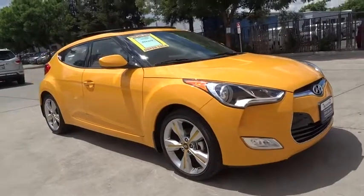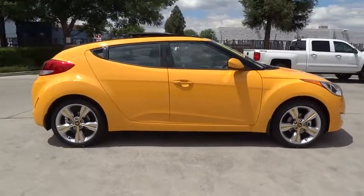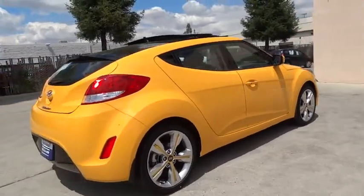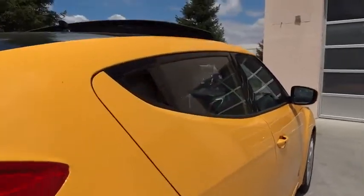The 2017 Hyundai Veloster. The Veloster's innovative body style and unique design make it unlike any other small car out there. Pair that with fuel efficiency that pushes the 40 mpg barrier and you've got one sweet ride. Here are some of this vehicle's great options.